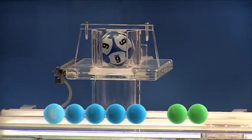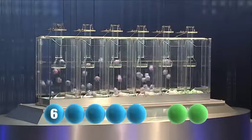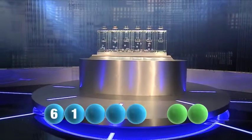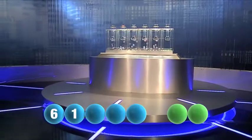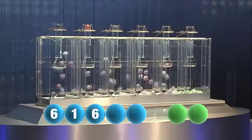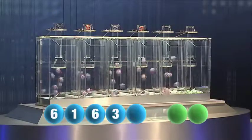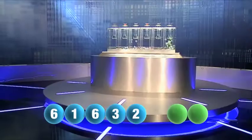The first number to be drawn today is 6. Our next number is 1. Next out is the number 6. Our fourth number is 3. Our final number for tonight's draw is 2.